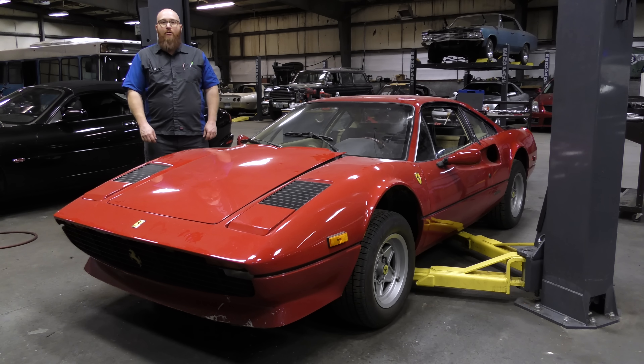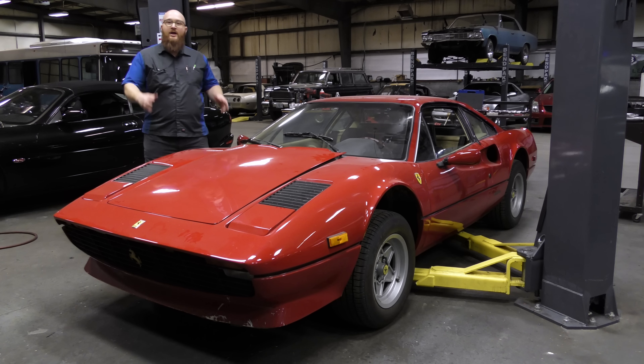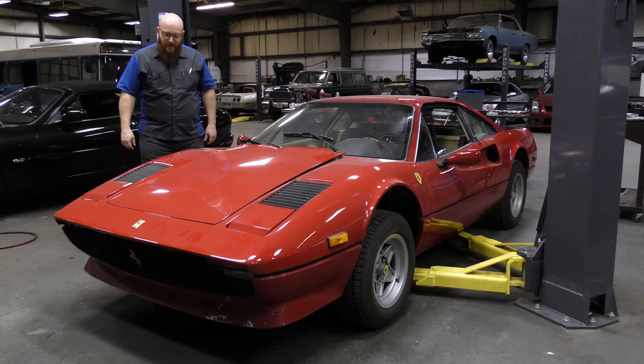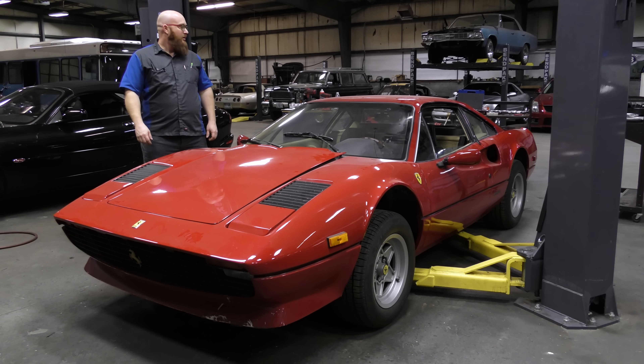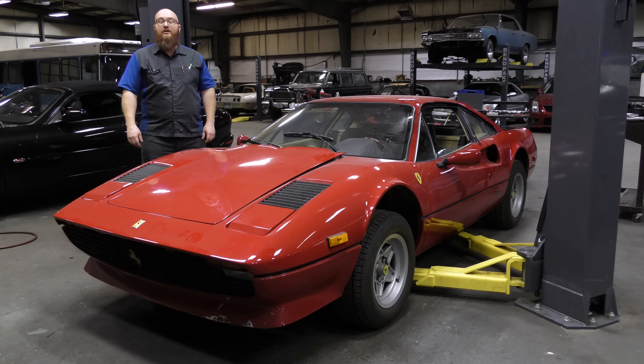This is a 1978 Ferrari 308 GTB. You guys have been seeing this thing on the channel quite a bit — there are multiple videos on it if you want to get caught up. This was used in Car Trek. It was owned by Freddy, or Tavares, and he sold it to me when Car Trek was over. I've gone through and fixed it all up. The interior used to be really trashed, now it's really nice. It's not stock brand new, but it is in very good condition.